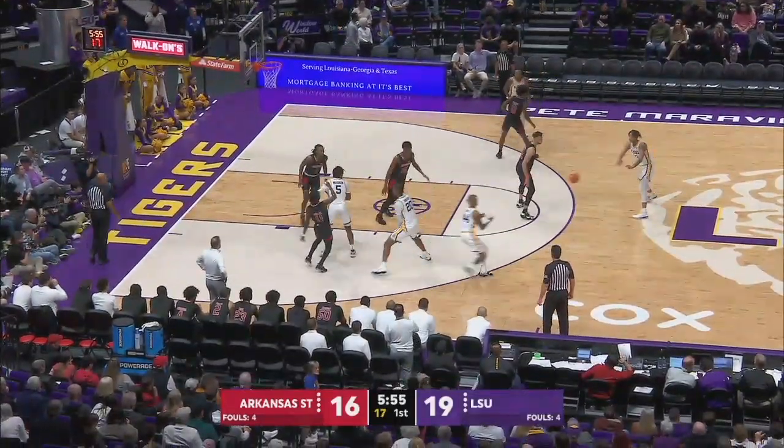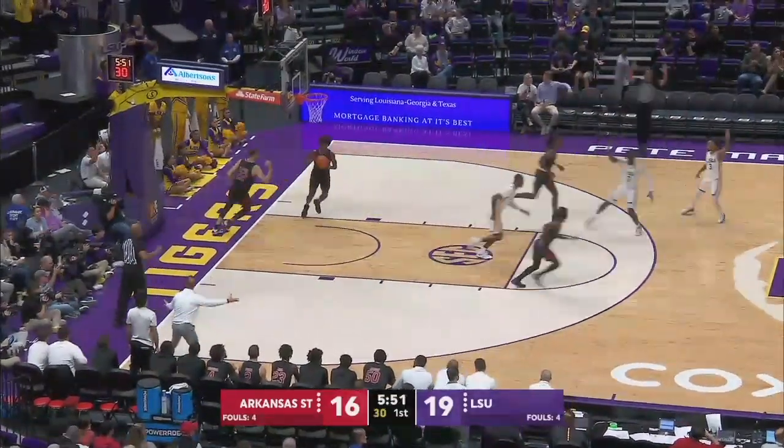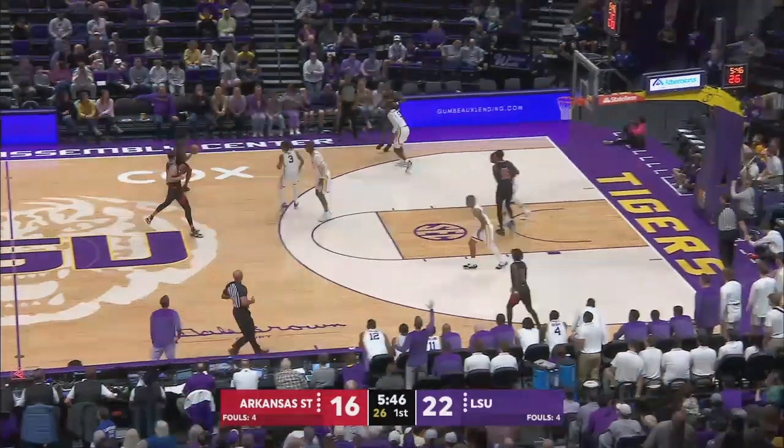Top of the key to Reed, gets it left side to Miller — catch and shoot three, he got it. Miller off the catch has got a couple of threes and 12 points, and LSU's back up six.